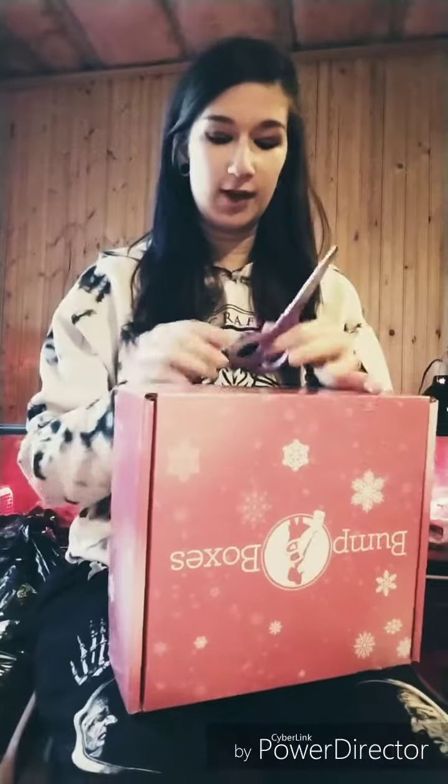Hey guys, so welcome back. I went to check the mail today and to my surprise, I got another bump box. I was kind of confused because I just got my other one a couple weeks ago. Either way, I'm pretty excited. So I haven't opened it yet, so I will open it with you guys.